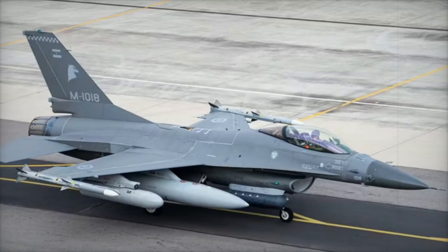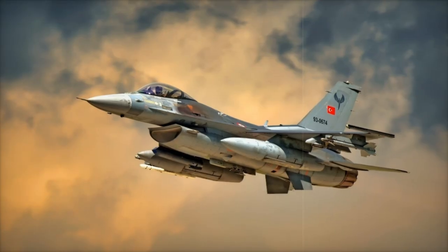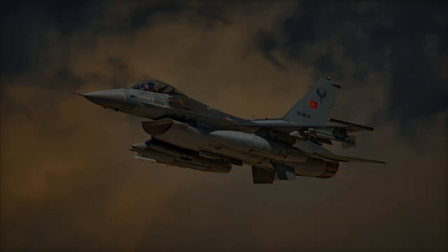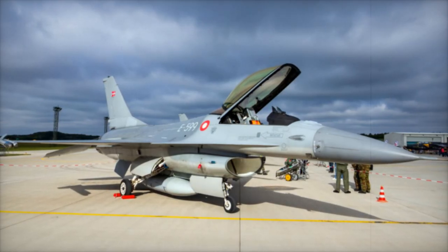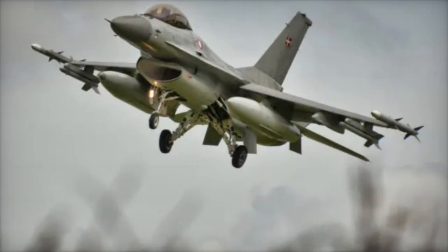The US Defense Security Cooperation Agency confirmed that this sale is in line with US foreign policy goals, strengthening a non-NATO ally in South America. It is also noted that the deal will not impact US defense readiness or the regional military balance. The purchase will be executed by Lockheed Martin, with no additional US personnel needed in Argentina for the implementation of the sale.